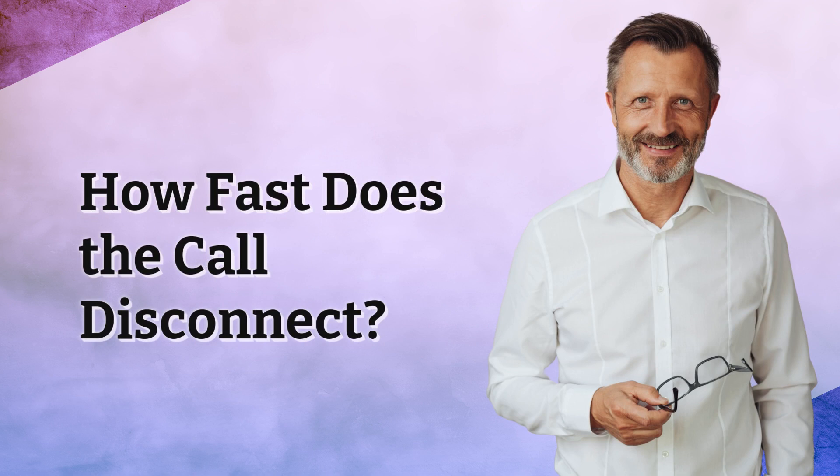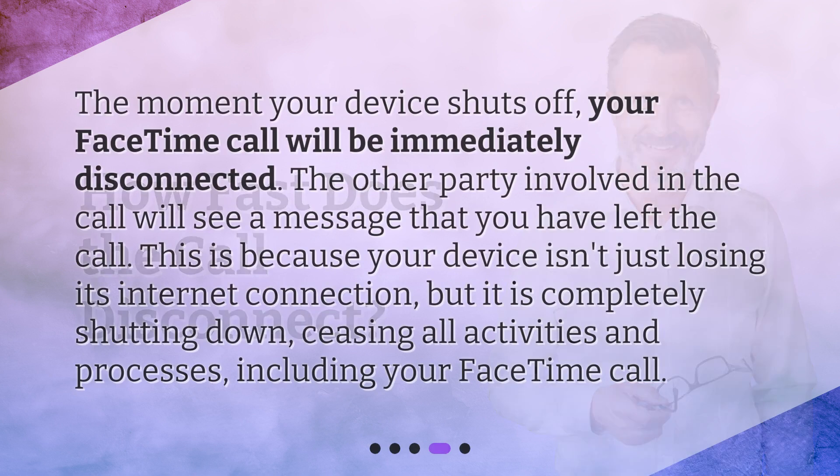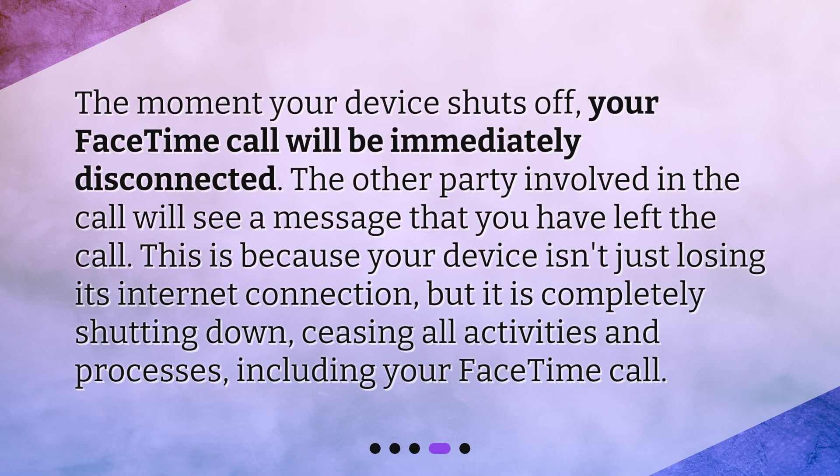The moment your device shuts off, your FaceTime call will be immediately disconnected. The other party involved in the call will see a message that you have left the call. This is because your device isn't just losing its internet connection, but it is completely shutting down, ceasing all activities and processes, including your FaceTime call.